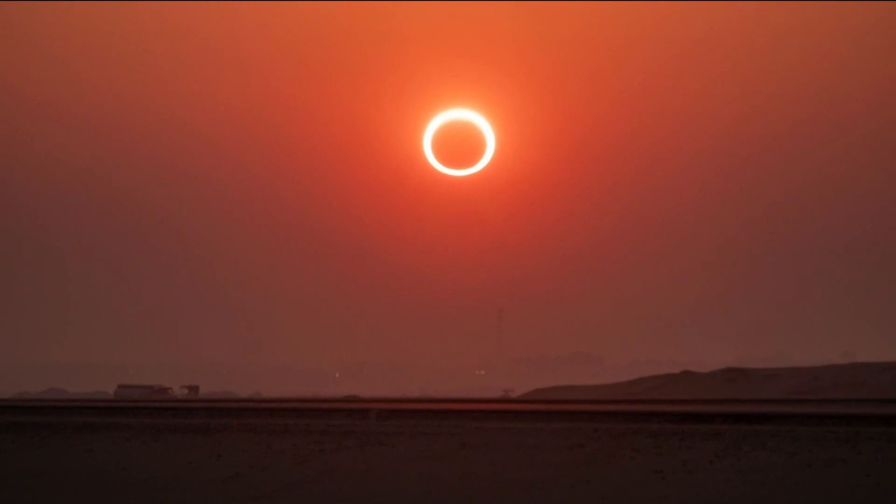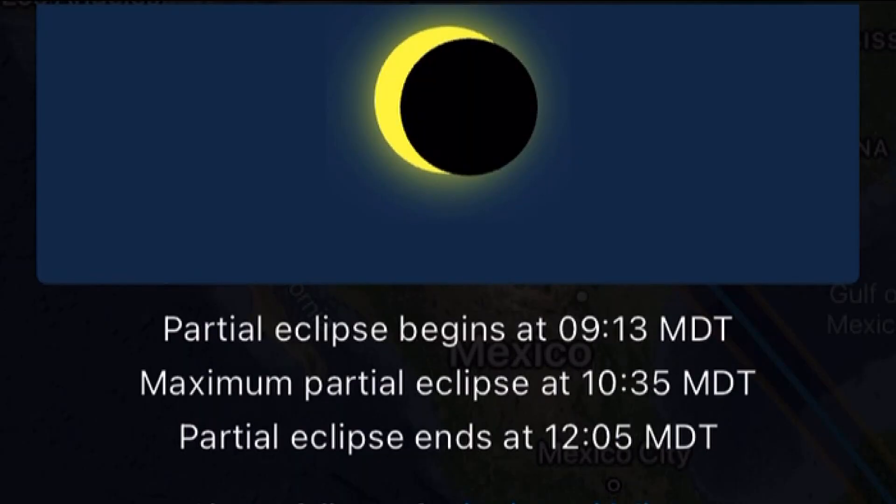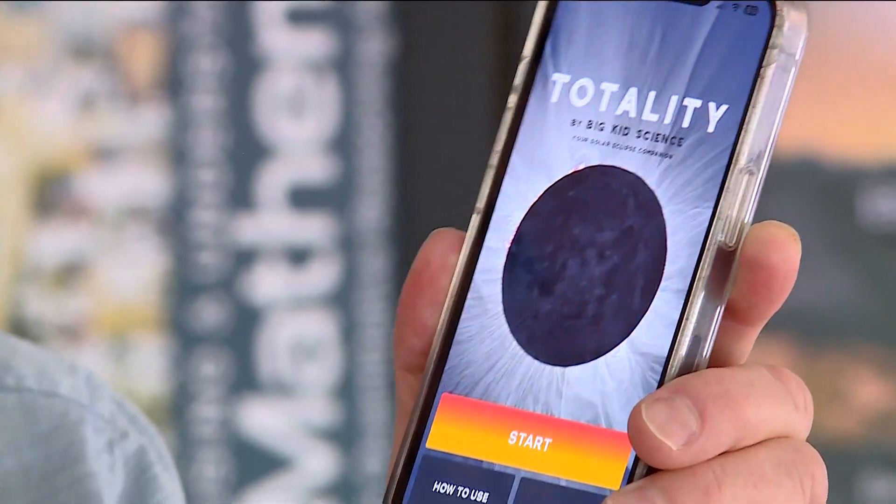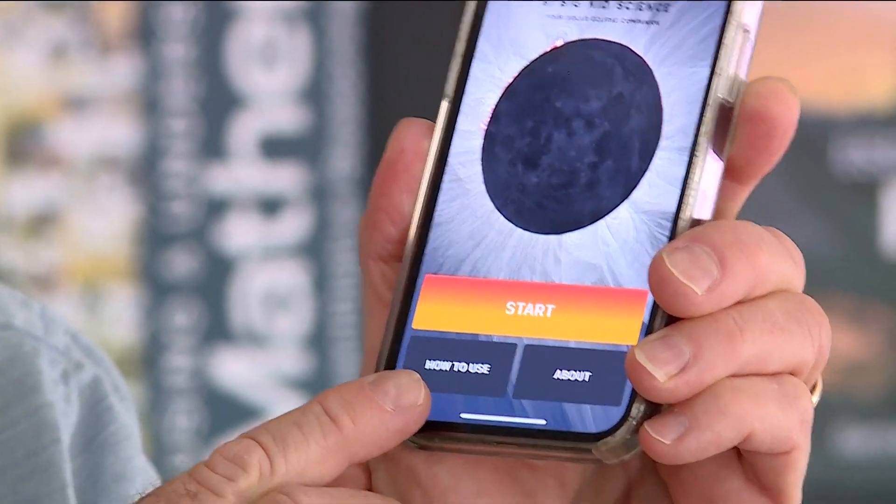There will be a ring of sunlight still left around the moon — that's why they call it the ring of fire. It also tells you what time the partial eclipse starts, so you can make all your plans. Again, that app is called Totality, it's by Big Kid Science, and it's free to download in the App Store and on Google Play.